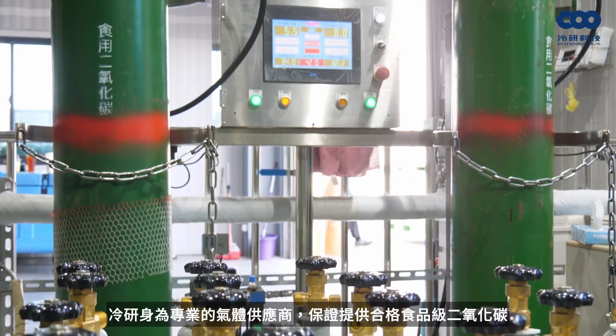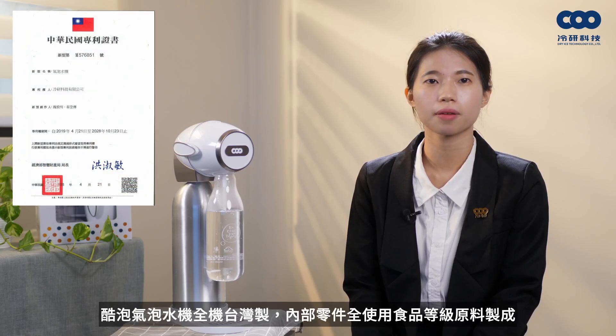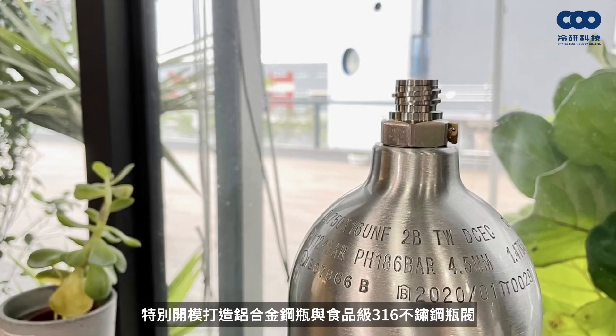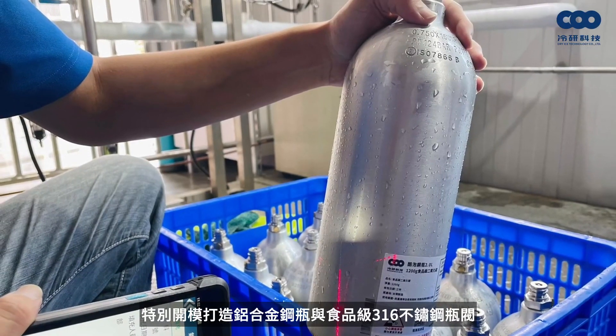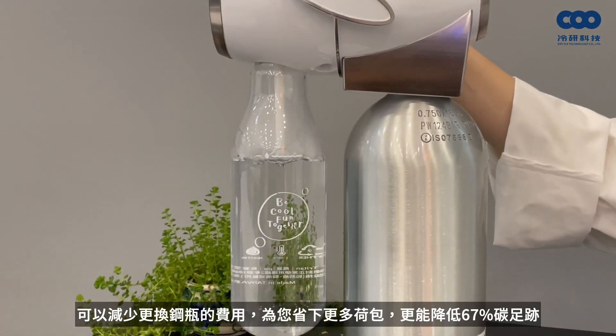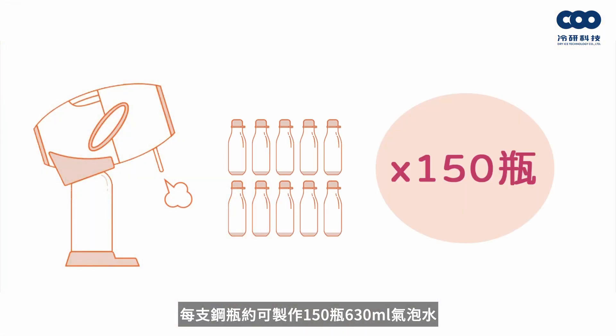What features does the Cool Bubble sparkling water machine offer? We are a professional manufacturer providing qualified food-grade CO2. All components are made in Taiwan using food-grade materials, including food-grade stainless steel and silicone, meeting European Union standards. The gas cylinder is made from aluminum alloy with a 316 stainless steel pump. As you can see, our capacity is 3 times bigger than others, decreasing exchange frequency and cutting down costs.